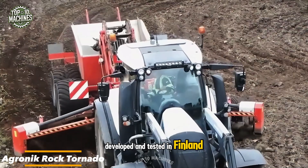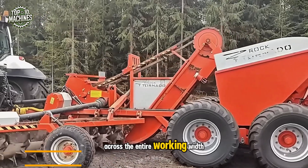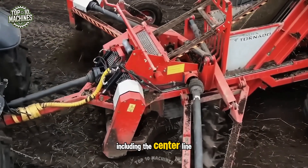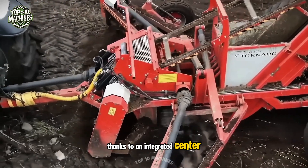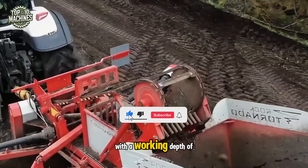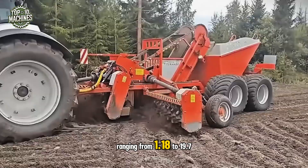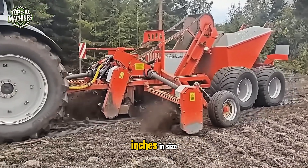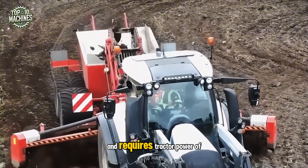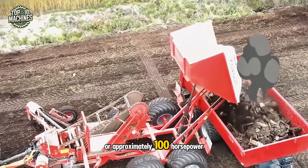Developed and tested in Finland, the Agronic Rock Tornado is designed to collect stones across the entire working width in a single pass. It cultivates the soil thoroughly, including the center line, thanks to an integrated center rotor that loosens and moves stones to the side. With a working depth of 0 to 3.9 inches, the rake cultivator can collect stones ranging from 1.18 to 19.7 inches in size. The machine also features a low-loss manual transmission and requires tractor power of around 75 kW, or approximately 100 kW.